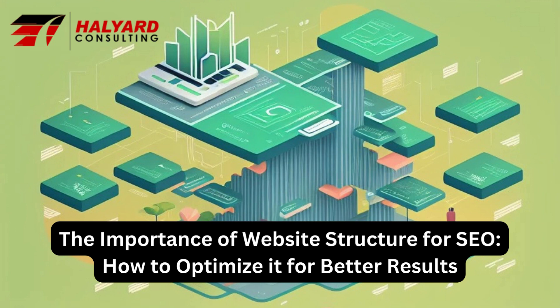Website structure plays a crucial role in the overall success of a website. It impacts not only the user experience, but also the search engine optimization, SEO, of a website. A well-structured website can improve its visibility in search engines, making it easier for users to find the information they need. In this article, we will discuss the importance of website structure and how to optimize it for better SEO.